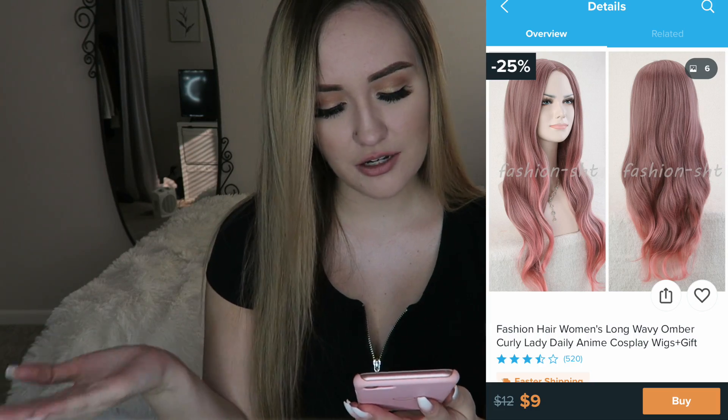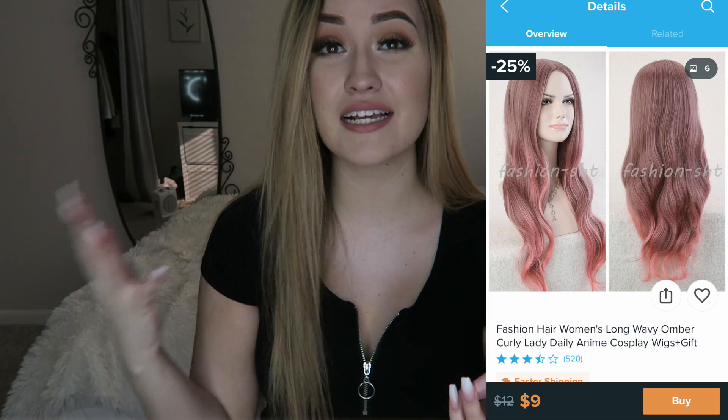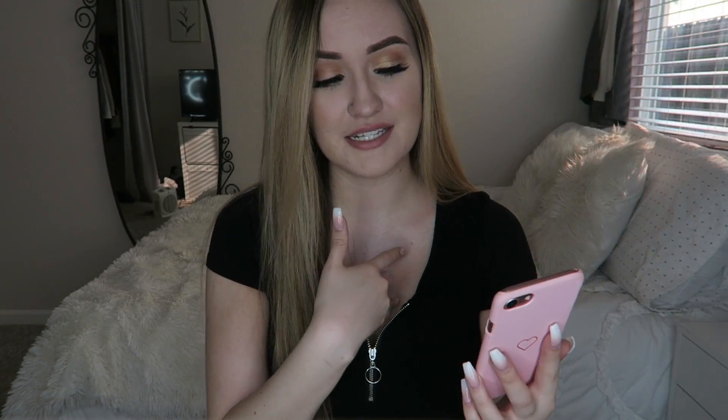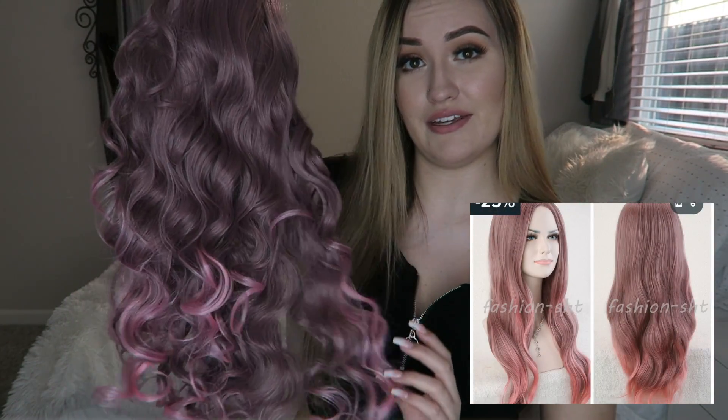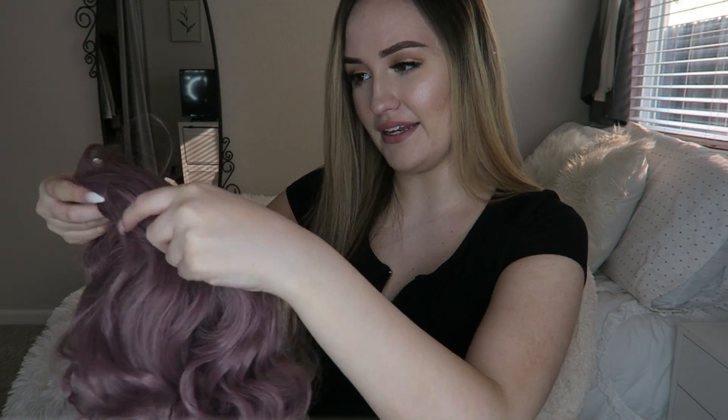I'm going to insert the picture of what it's supposed to look like. It looks like I paid eight dollars, plus shipping. This actually looks like a really cute wig — I can actually see myself wearing it if I were to ever wear a wig. I'm going to go ahead and open this up and see how it goes. Looking at the wig, it's actually really pretty. It's really curly, so it definitely doesn't look like the curls in the picture, which looked more wavy than tight ringlet curls.